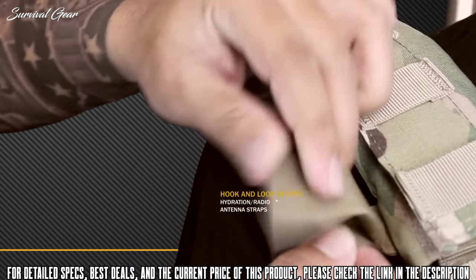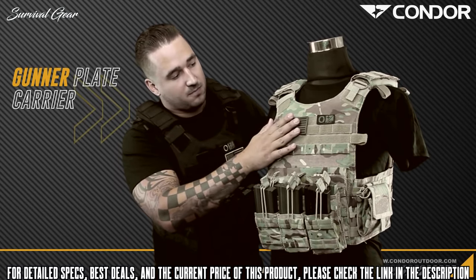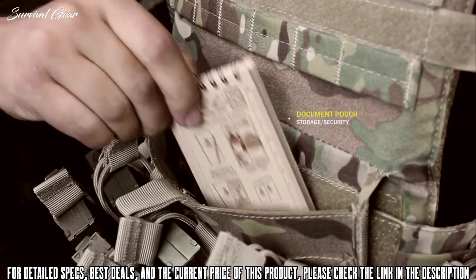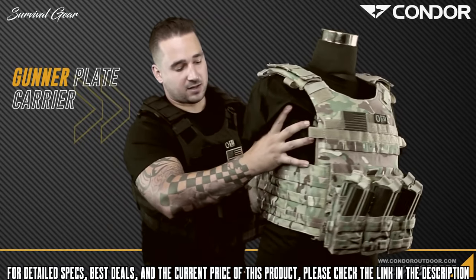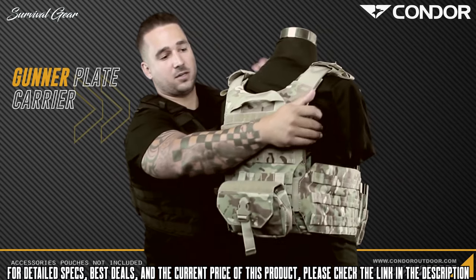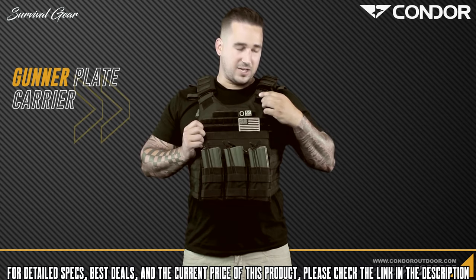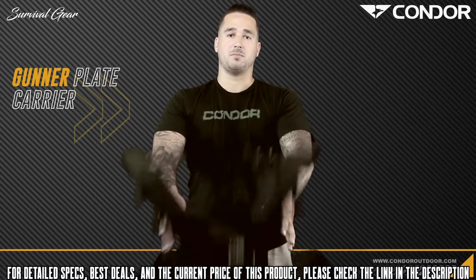On the front, you've got the hook-and-loop webbing as well as original webbing, so you can attach name tapes, patches, blood types, mag pouches, or anything else you need. It also has a document pouch with a button and hook-and-loop closure for a notepad, map, or anything else you need on the go. The shoulder straps and cummerbund have webbing real estate and are all adjustable through the quick-release system. Going to the back, there's an emergency drag handle and an individual first aid kit. The quick-release pull tab can be fitted on either the left or right shoulder — pull it off the hook-and-loop tab, pull it out, and the plate carrier comes right off.